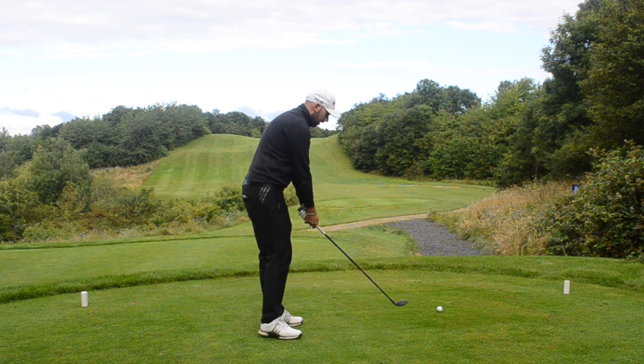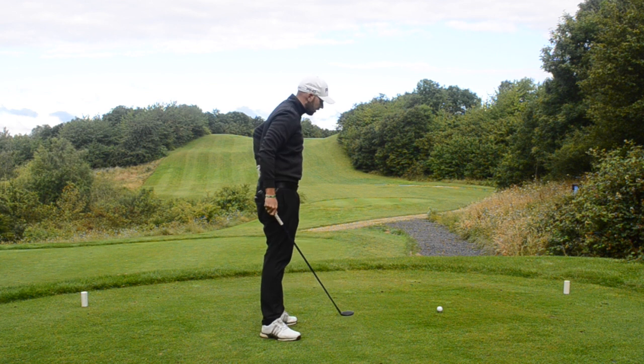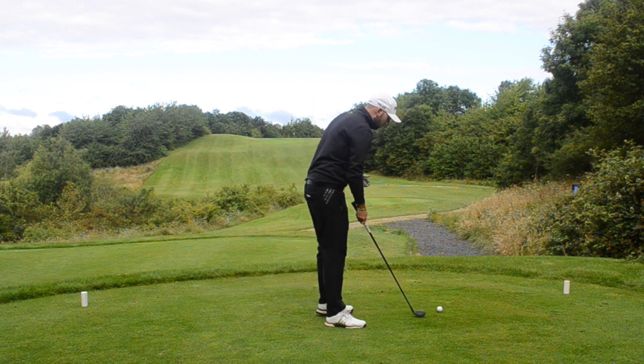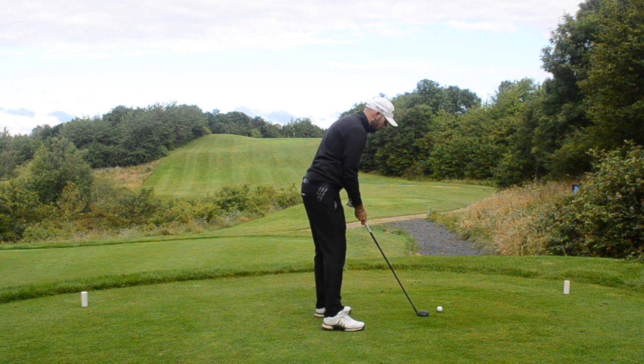From here you can visualize the shot you want to play, have a practice swing, then come in and play that shot. Pick your point in front where you want to start the ball — and swing in balance.